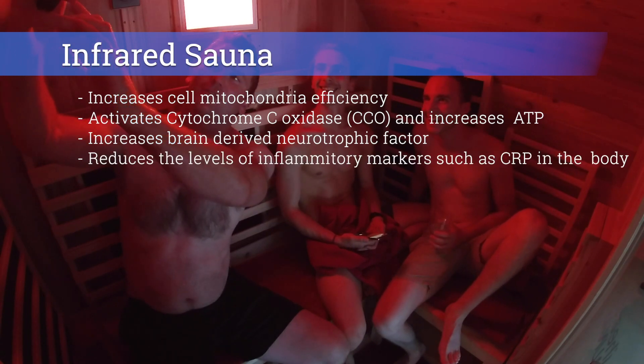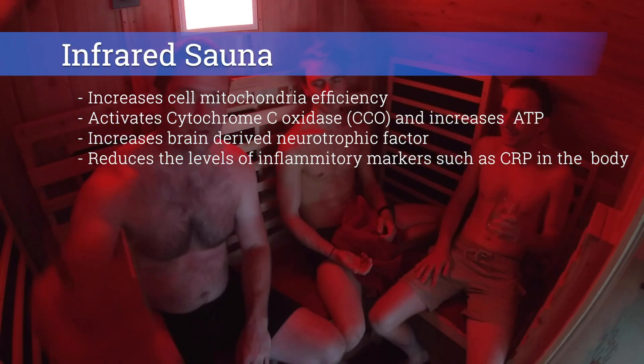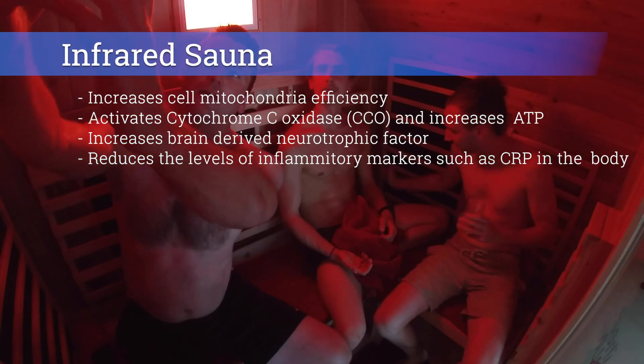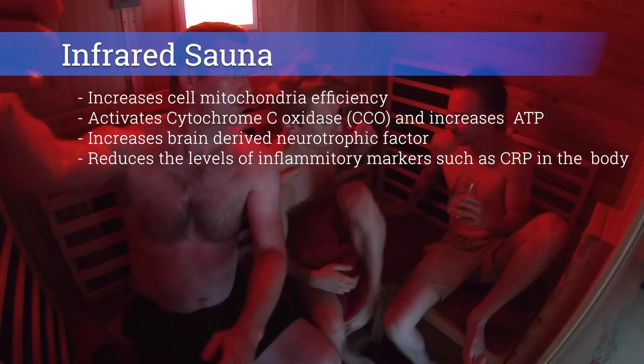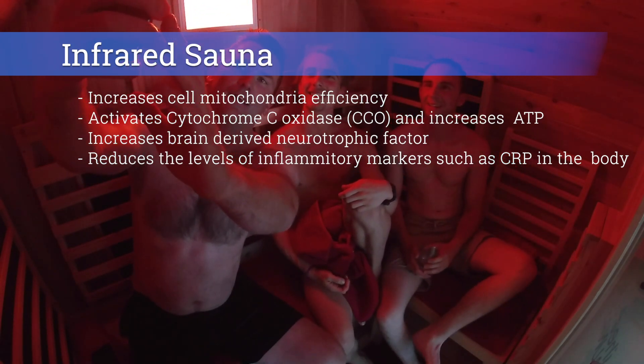Sauna helps manage inflammation too. One study out of Finland showed that levels of C-reactive protein, a biomarker for inflammation in the body, were lower in those that used sauna more regularly. In fact, it was a function of how often they used it — the more regularly the 2,000 men in the study used the sauna, the less CRP they exhibited in their body.